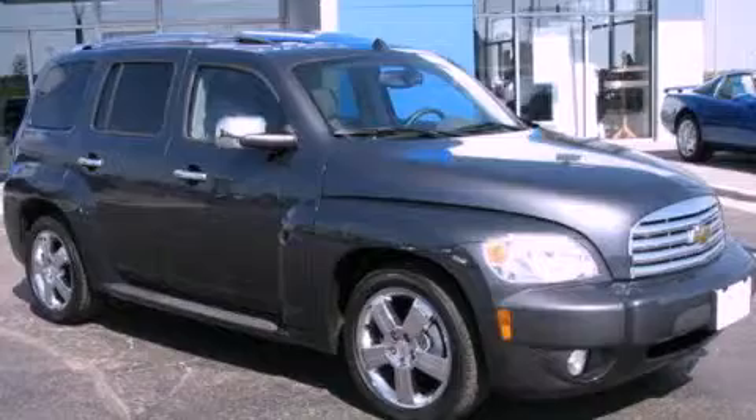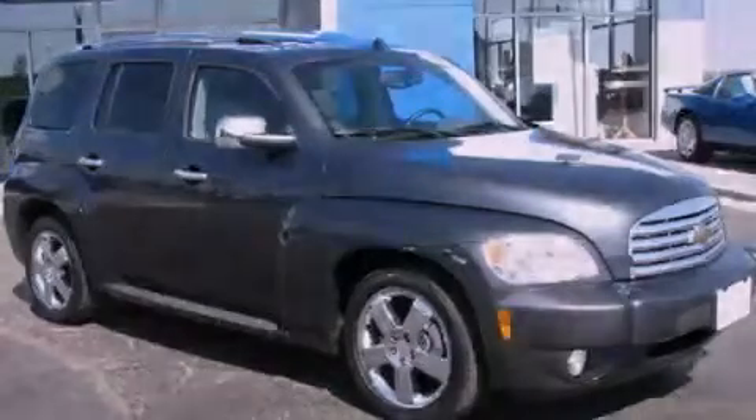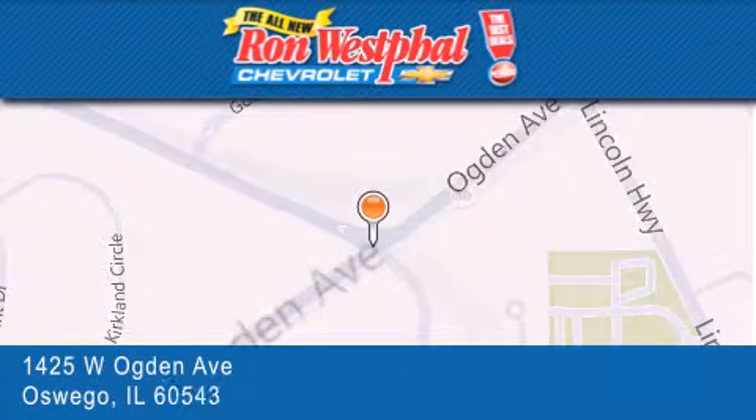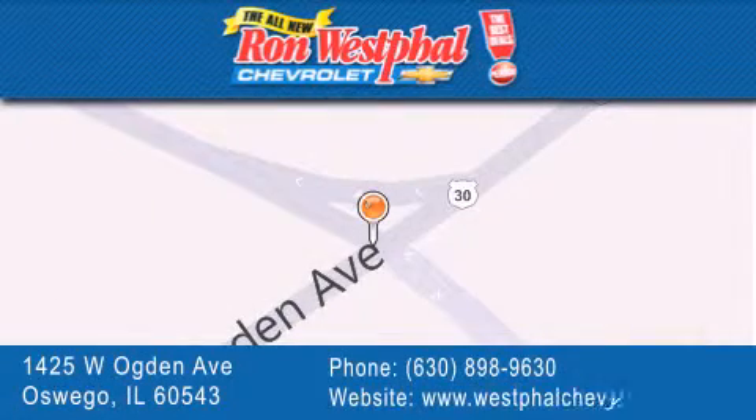Stop by today and test drive this vehicle for yourself. Thank you for considering Ron Westfall Chevrolet for your next vehicle purchase. If you have any questions, please visit our website, give us a call, or stop by our dealership located at 1425 West Ogden Avenue in Oswego, where Aurora meets Oswego. Thank you.